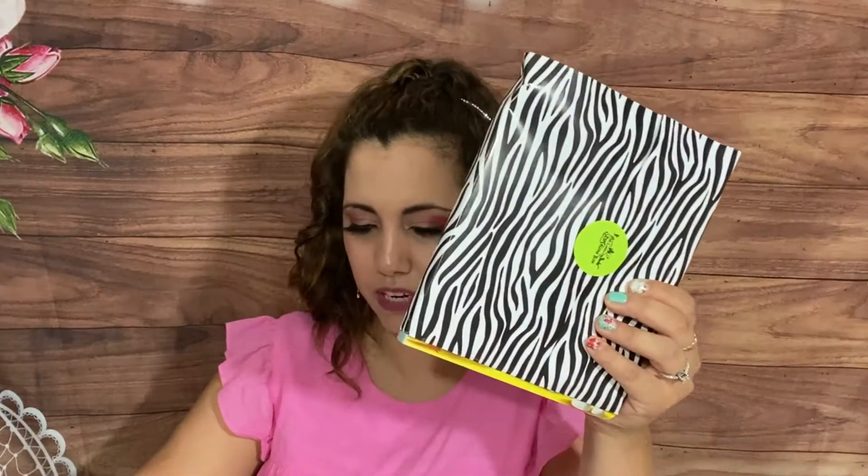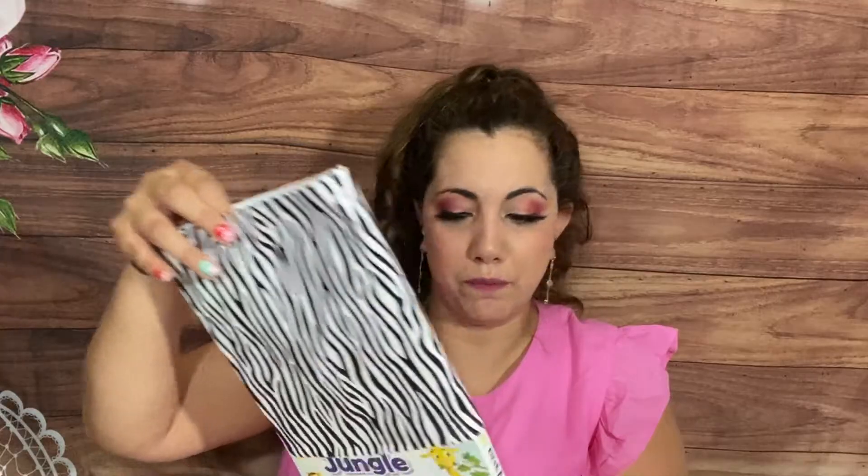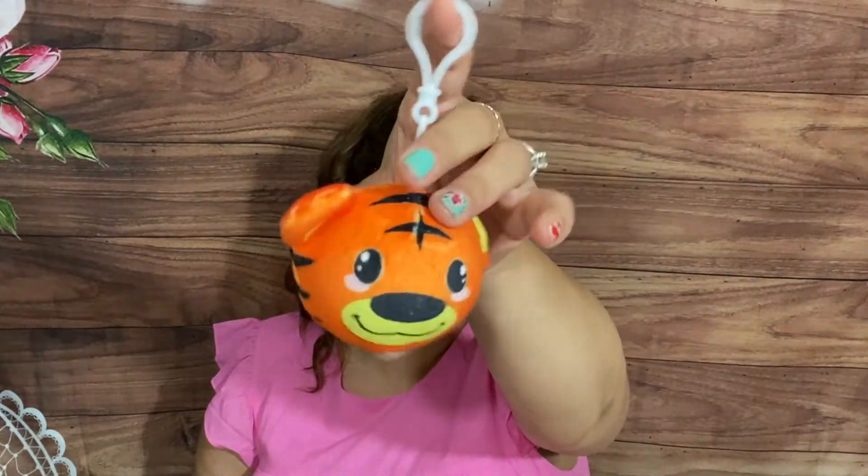Everything is wrapped up in jungle paper — oh my goodness, this is too cute! We have Animal Facts Jungle Book first — it's a board book, probably for Walter. I've never seen this book, I love that it's unique. Then we have a stuffed animal clip-on toy — oh my gosh, I just got him a little backpack so this will go really cute on it. He's gonna love that!